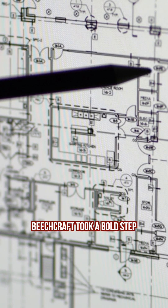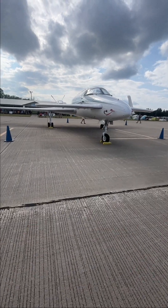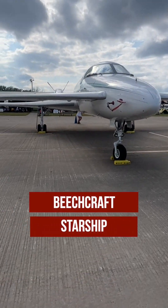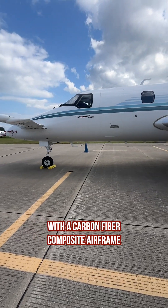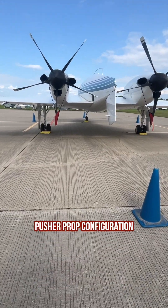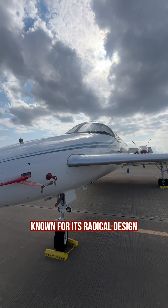In 1982, Beechcraft took a bold step by embarking on the design of a revolutionary aircraft, the Beechcraft Starship. It was one of the most technologically advanced aircraft in its class, with a carbon fiber composite airframe and a distinctive pusher-propped configuration. The Starship was ahead of its time, known for its radical design.